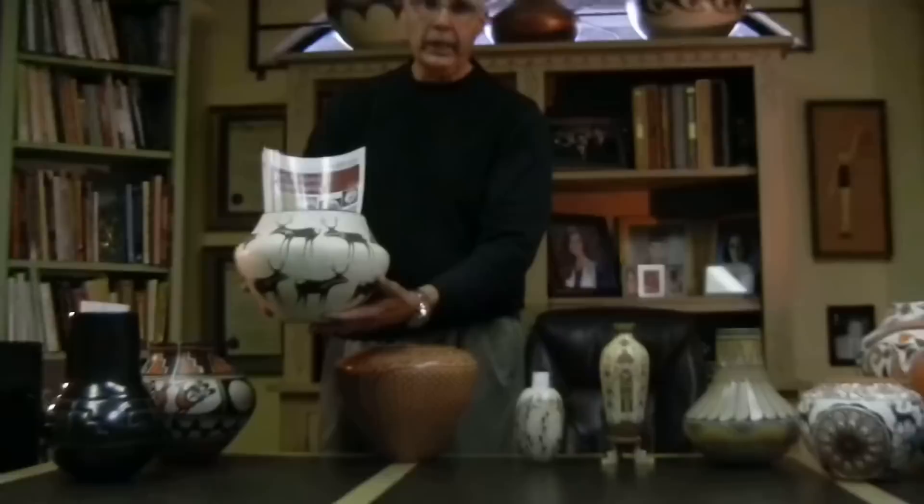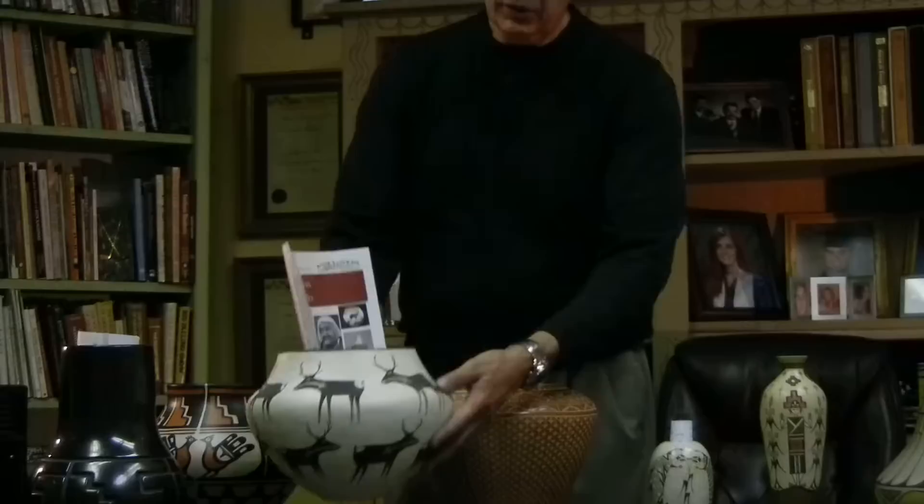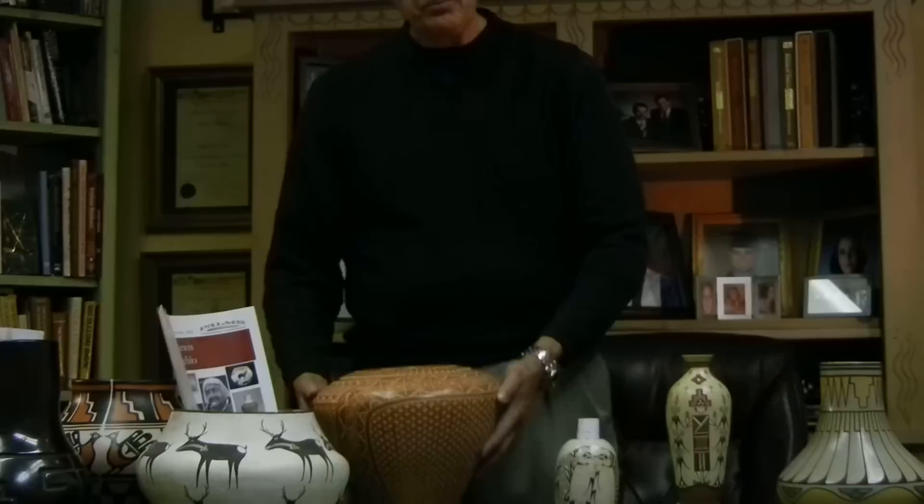This pot is a real sweetie from Lucy Lewis of Acoma Pueblo. I believe there are 14 hardline deer on here. This pot was done in 1961 and is one of our finer pieces that we have here at Palms.